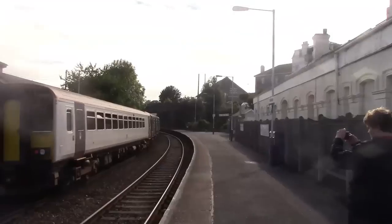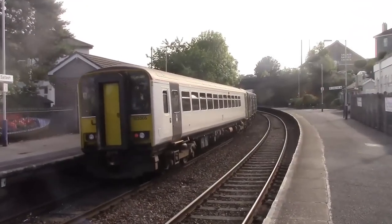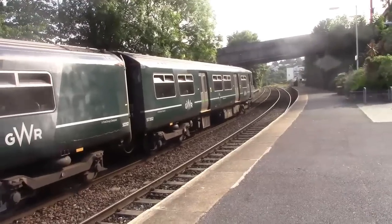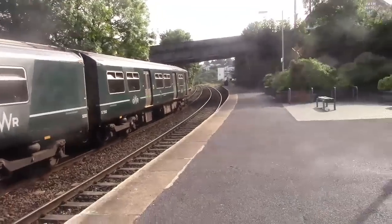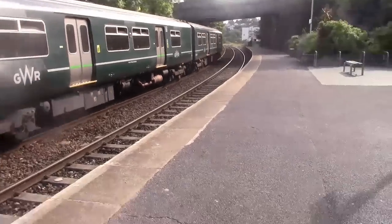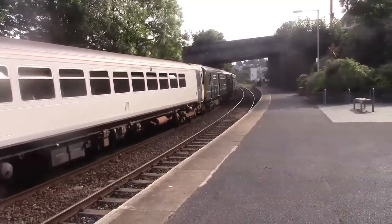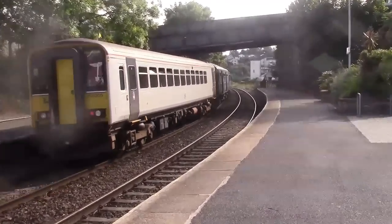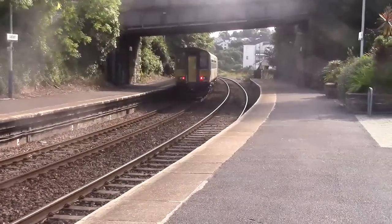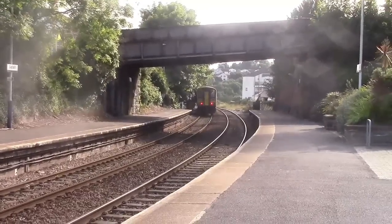I like to call this one the college train — this one takes a lot of people from college. Here we're finding there is the 1714 service to Liscard from Plymouth.